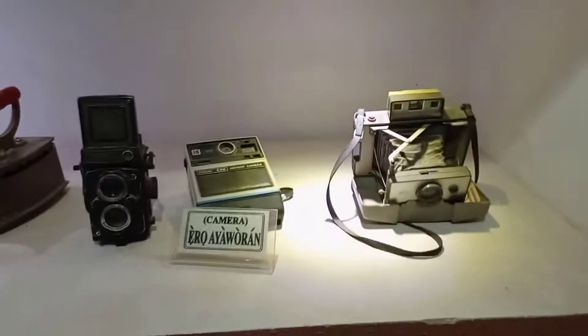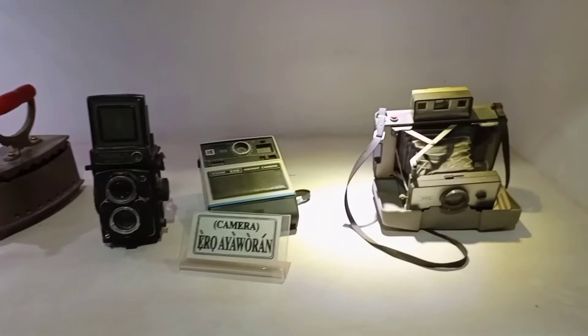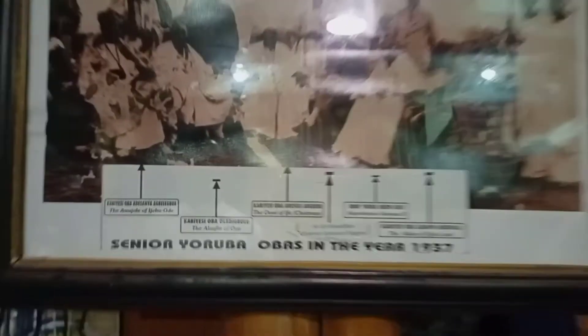It is indeed a place to be. As a communication student you will agree that seeing a gramophone means a whole lot, likewise this old antique telephone. There are lots of things to see in the museum — you will see history, cultural heritage, and a need for oneness for people of this generation to come together and promote and protect what they have.